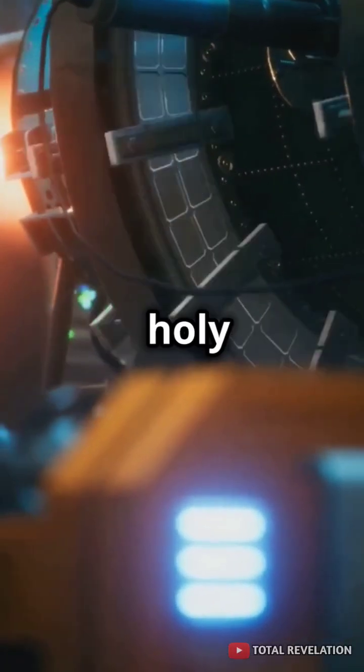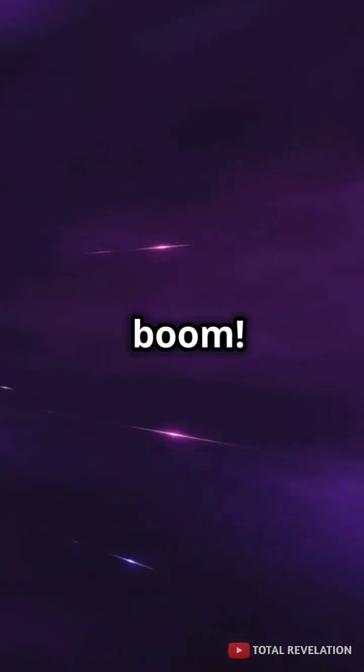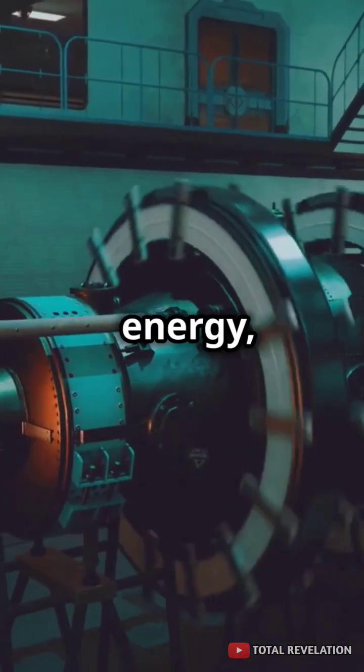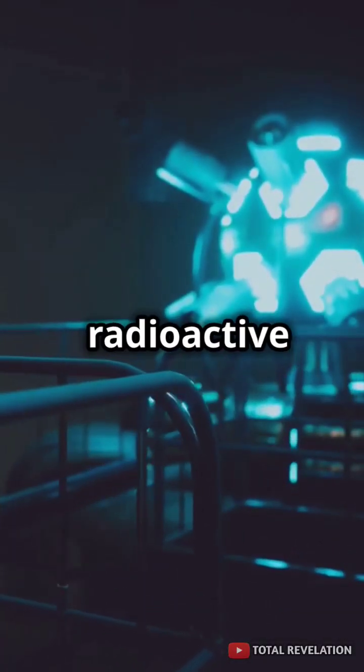Fusion energy is like the holy grail of clean power. It uses hydrogen atoms, slams them together, and boom — you get a massive amount of energy, and the only by-product is harmless helium. No greenhouse gases, no radioactive waste.